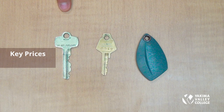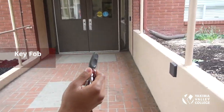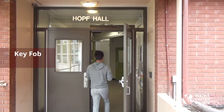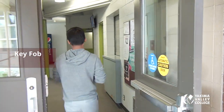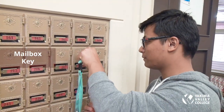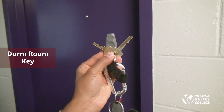The larger key is your dorm room key, the smaller key is your mailbox key, and there is also a key fob. Replacement costs are $25 for the room key, $25 for the mailbox key, and $50 for the key fob. Be sure to take care of them. Use the key fob to scan the security pad and open the door to access the halls. When you check in, you receive all three keys.